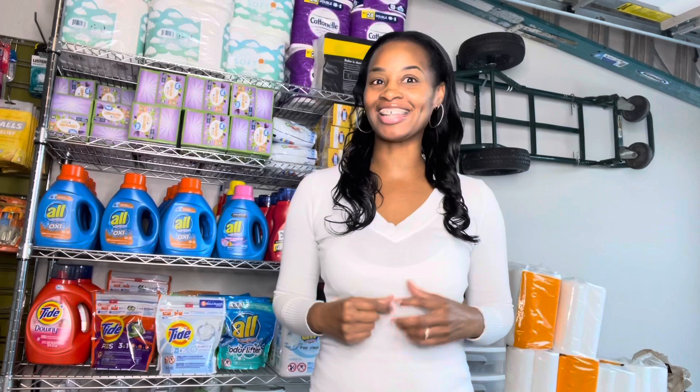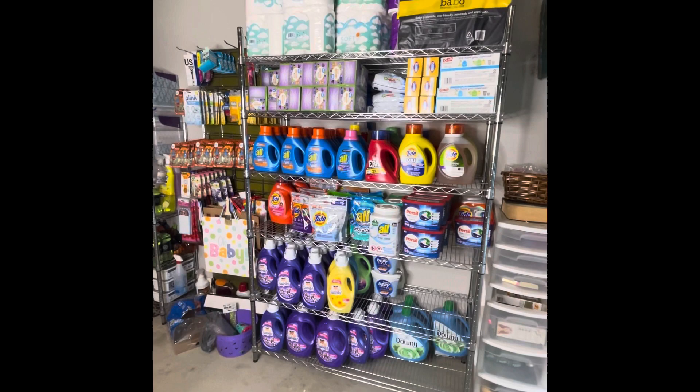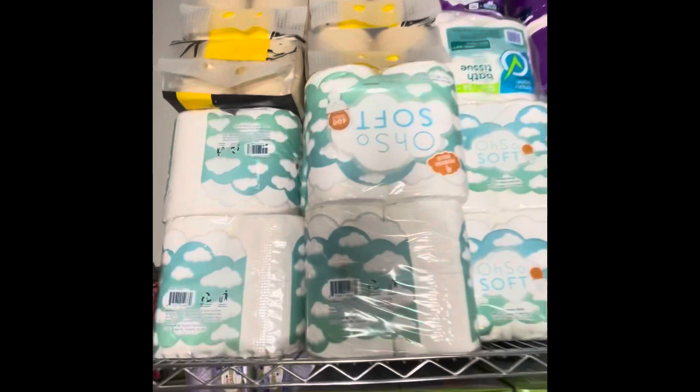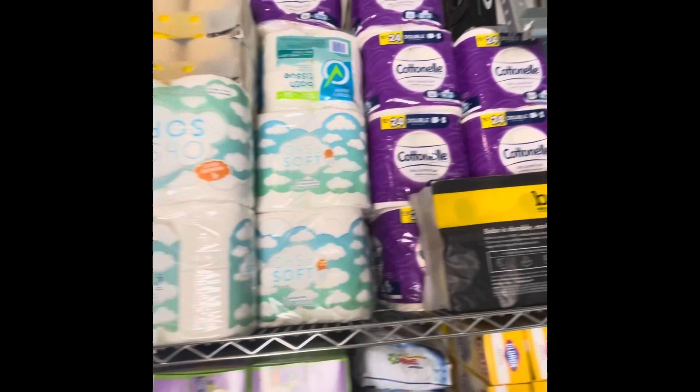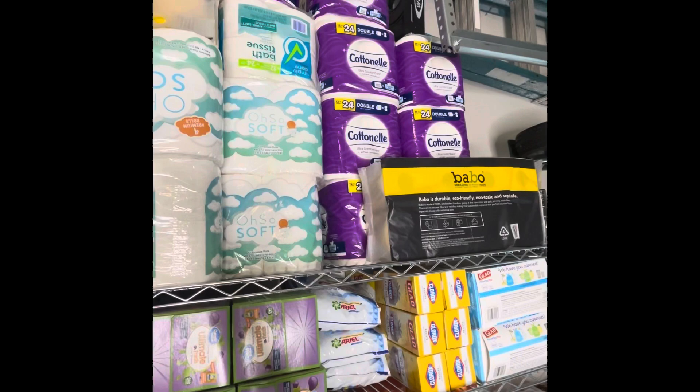First I'm going to start with my stockpile that is inside of my garage. Let me show you my paper products. Up here I have toilet paper stacked up, and this is my overflow — I actually have more inside that we use so we won't have to come outside if we needed any.